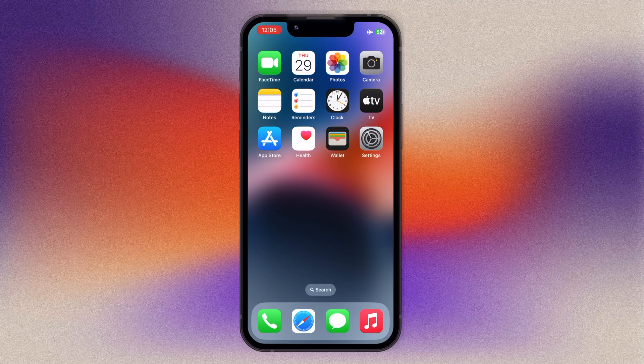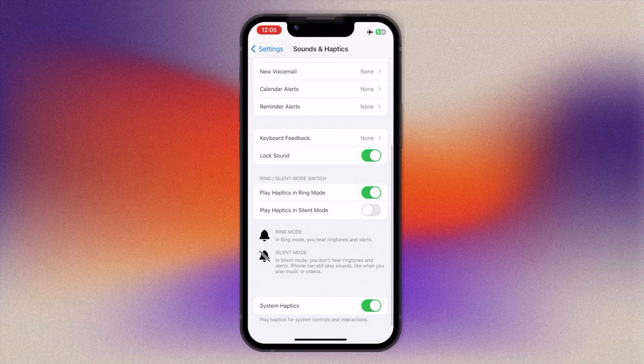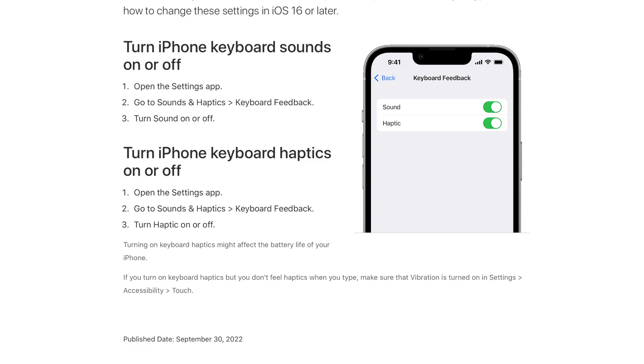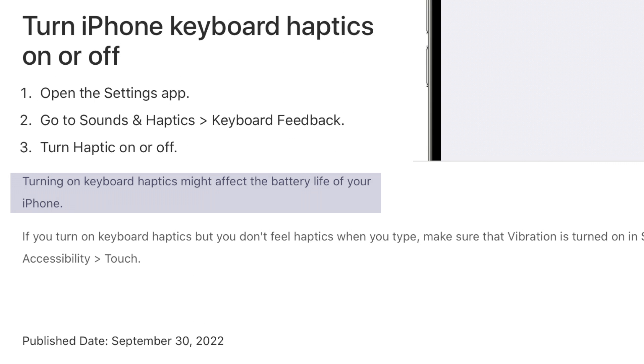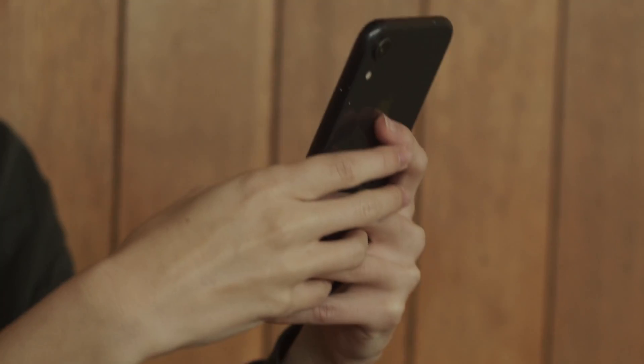Normally when typing on a screen, you're missing out on the physical feedback you get from an actual keyboard. However, since iOS 16, there's a new haptic feedback feature for the iPhone keyboard. To activate it, open the Settings app, navigate to Sounds and Haptics, and tap on Keyboard Feedback. Here you can activate the haptic toggle. Be aware that Apple themselves note this can affect your iPhone's battery life, but the physical confirmation you get every time you tap a key is really smooth and comfortable — a feature worth checking out.